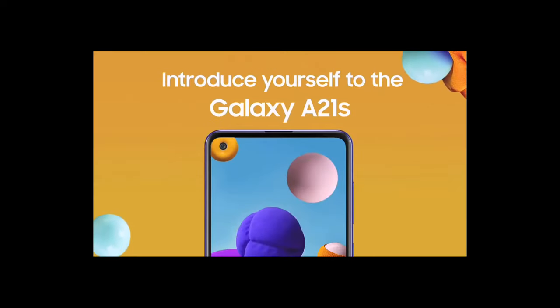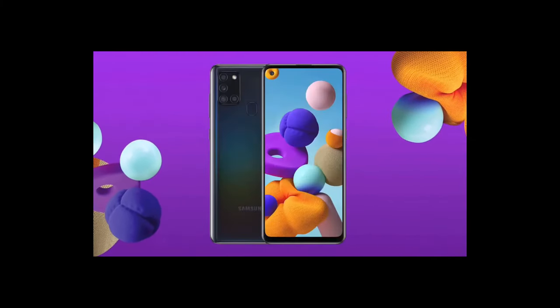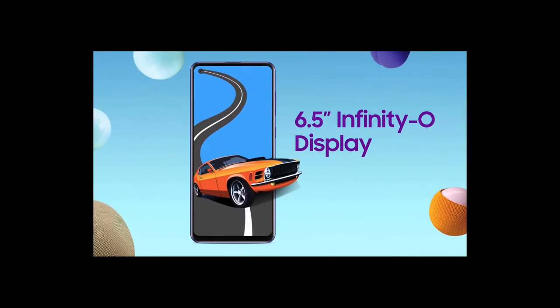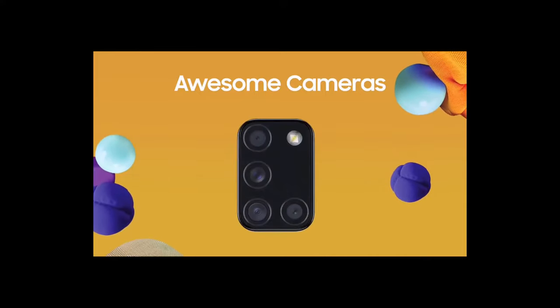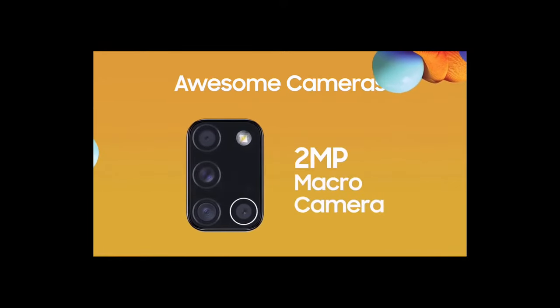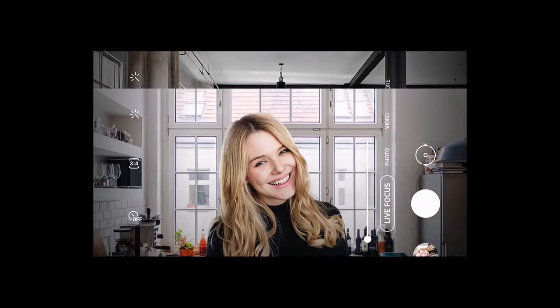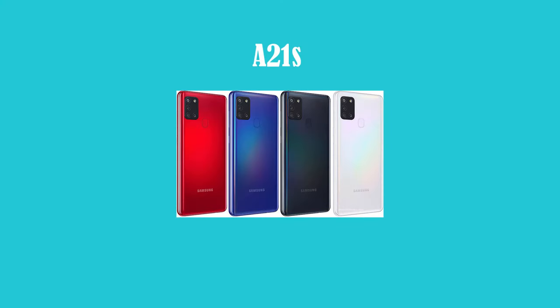At number three we have the Samsung A21s. This phone replaces Samsung's best entry phone, the Samsung A20, and comes in at $329, weighing 192 grams. It has a 6.5 inch HD+ LCD screen. Samsung doesn't disappoint even at entry level — it features a 48 megapixel main camera, 8 megapixel ultra wide, 2 megapixel depth, and 2 megapixel macro camera, making it a quad camera setup which is a very nice feature for its price range. Low light might not be best but it's a very good overall camera. The phone has 3 gigabytes of RAM and a 3.5mm headphone jack.